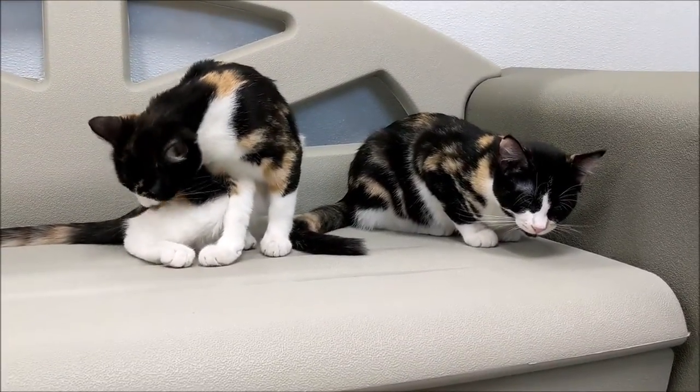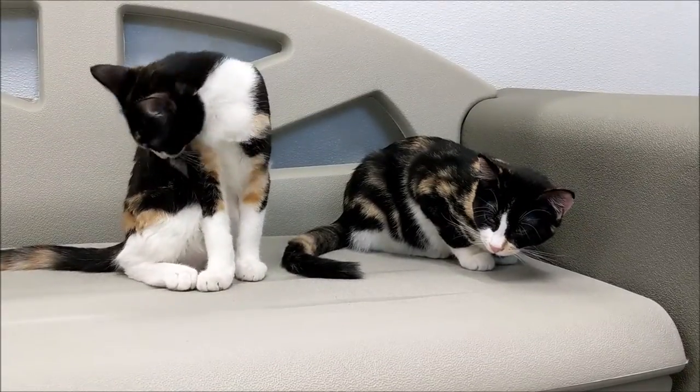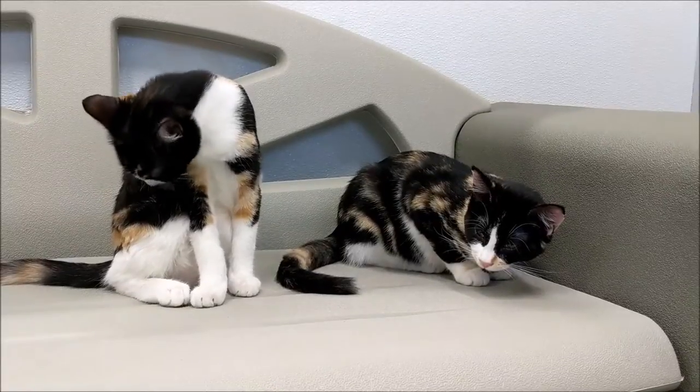Ellie does not like tofu and she does not like low-fat ice cream — I don't blame you, girlfriend; if you're gonna eat it you might as well get the fat with it! Annie loves her sister, she loves playtime.